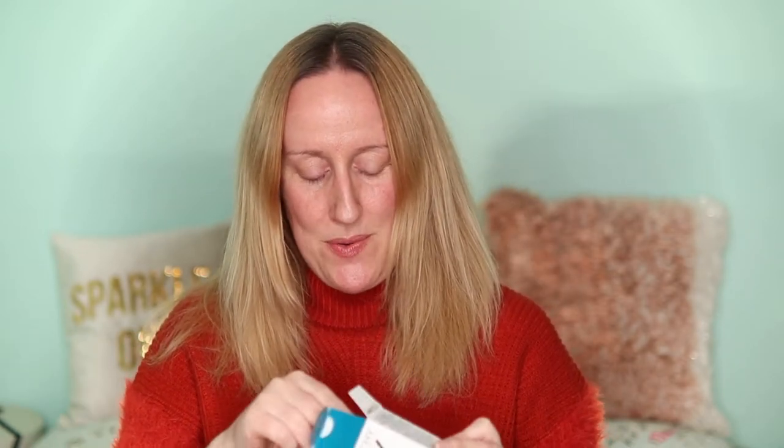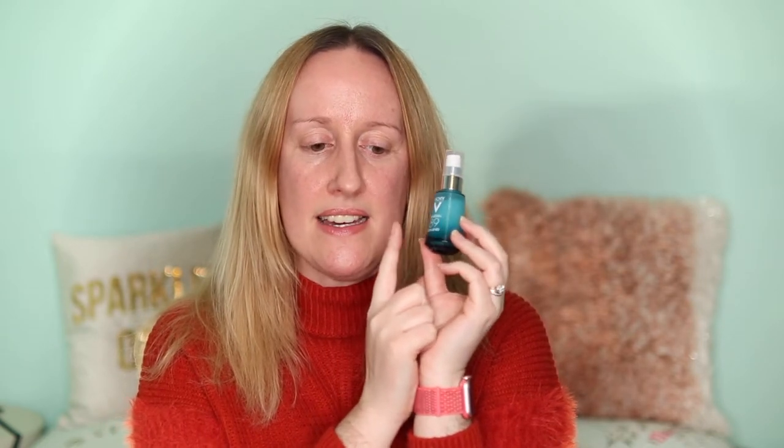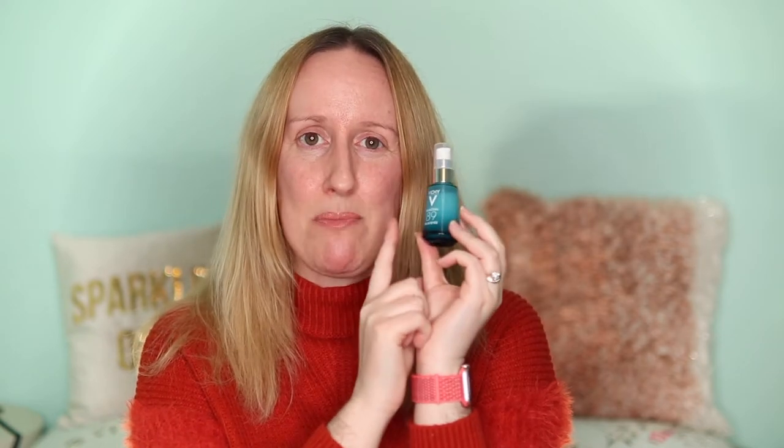The next thing from my mother-in-law and her husband is the Vichy Mineral 89 Eyes, their Repairing Eye Fortifier. This was also on my Christmas wish list. I already have the Vichy 89 Hyaluronic Acid Serum and really love it, which is why I added this eye cream to my list. I'm really looking forward to trying it.